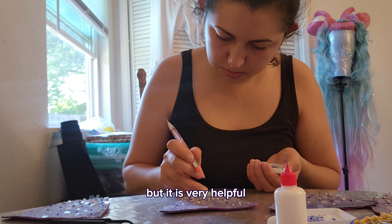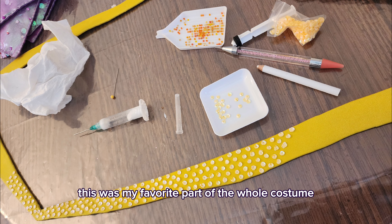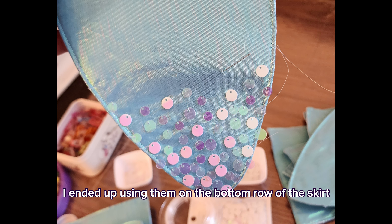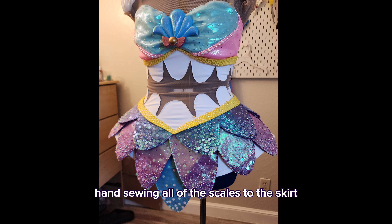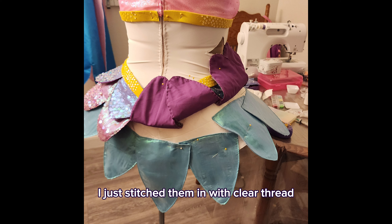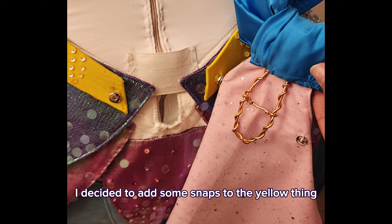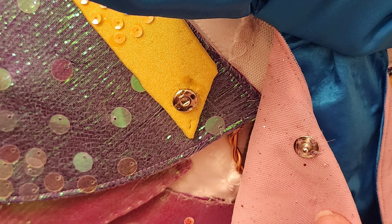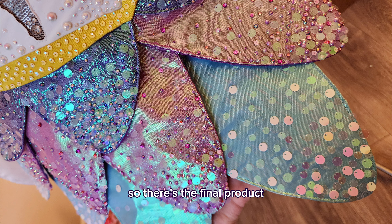I added a bunch of rhinestones and pearls everywhere and started bedazzling — this was my favorite part of the whole costume, just decorating everything. But the convention was coming up so I really had to hurry. Those white paillettes that AliExpress had sent me I ended up using on the bottom row of the skirt and I thought it looked really cool, so it was kind of nice they sent me the wrong ones after all. Here I am hand sewing all of the scales to the skirt with clear thread. I also glued the yellow trim to the bodysuit and added snaps to the bow to keep it flat and open.